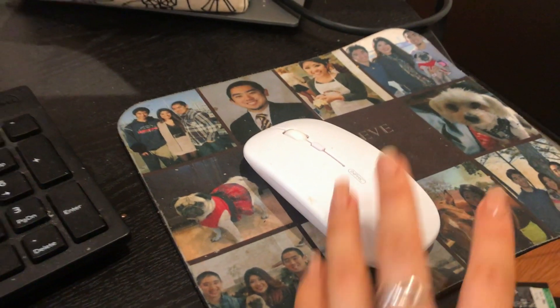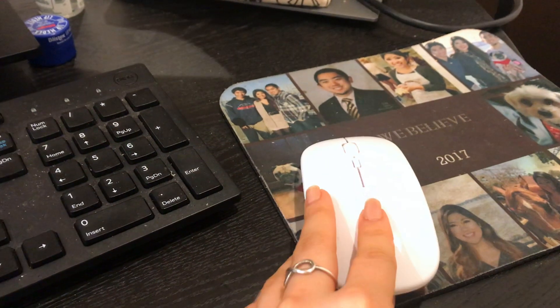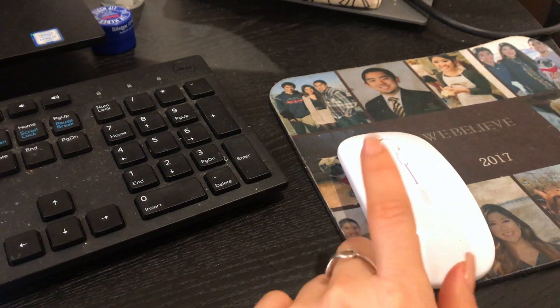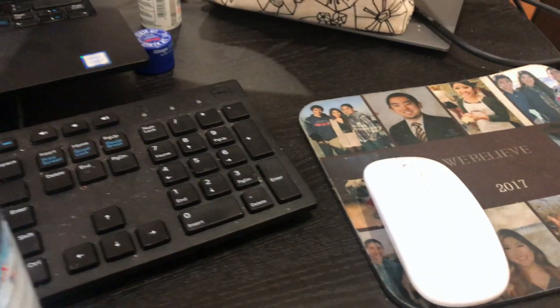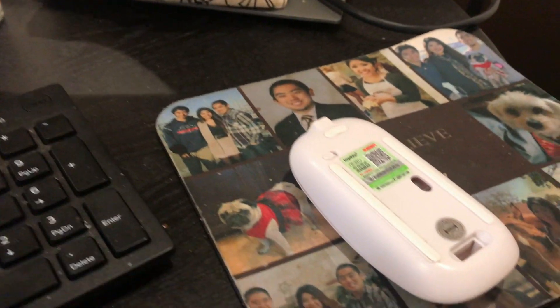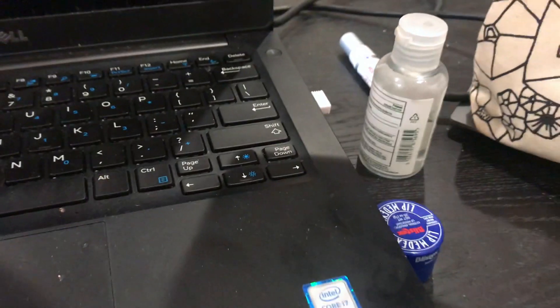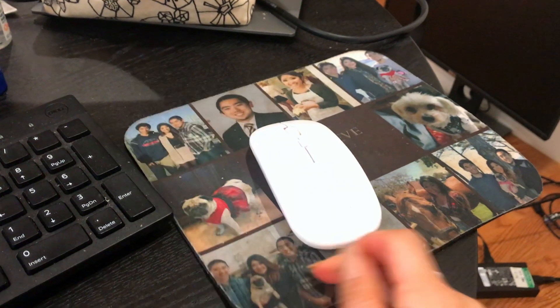The other thing I have is a wireless mouse - I got this off Amazon and it's such a lifesaver. If I had to choose, I'd choose a wireless mouse over a wireless keyboard just because it's so hands-free. The mouse hooks up to your computer through a little USB, and then from the USB to the mouse it's Bluetooth, and then I have a mouse pad.